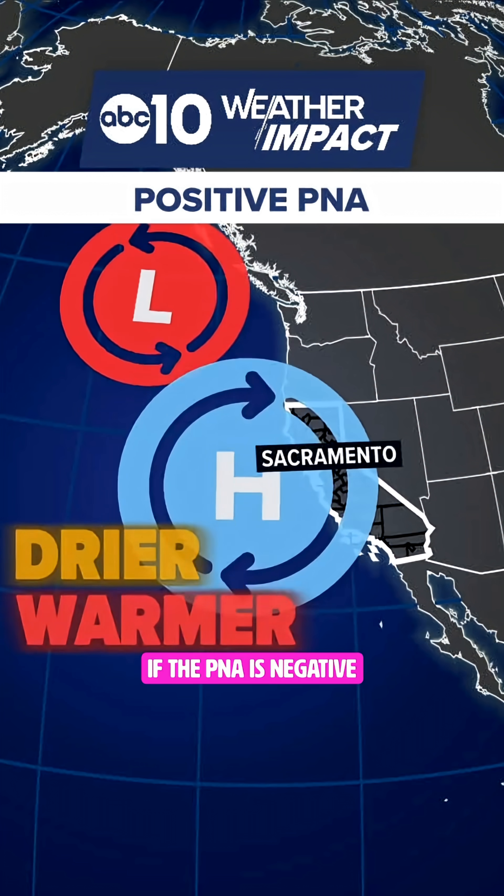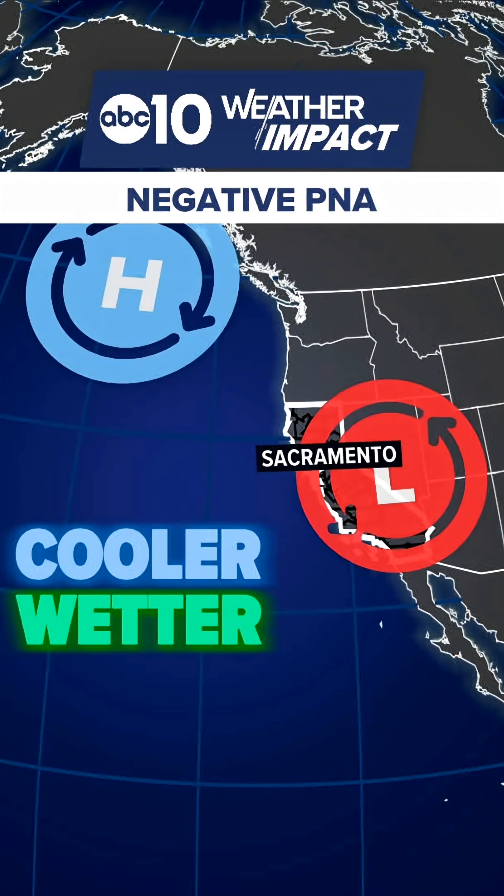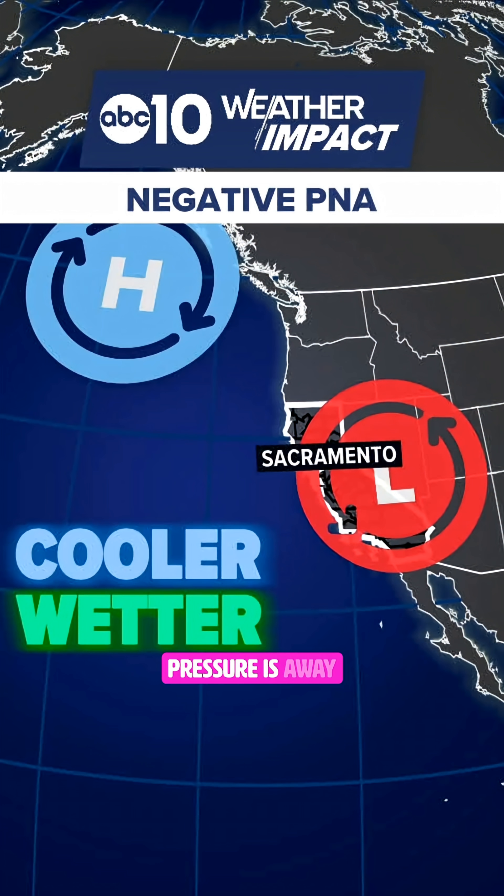If the PNA is negative, that means high pressure is over the Gulf of Alaska. The storm door is wide open, and we can get systems coming in from the Pacific or dropping down from the Arctic. Negative PNA setups are typically cooler and wetter because that high pressure is away.